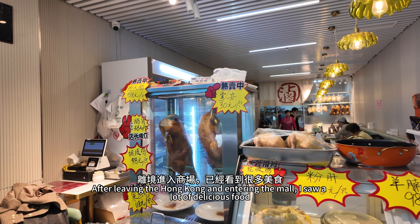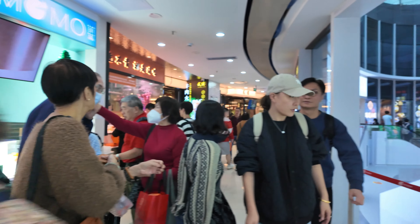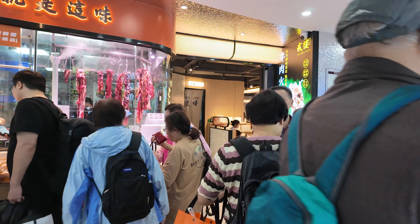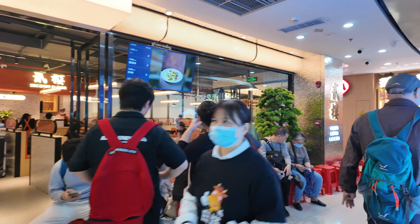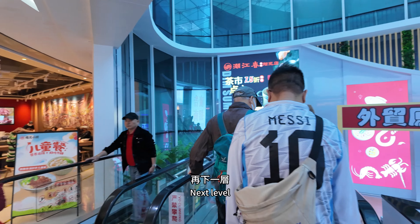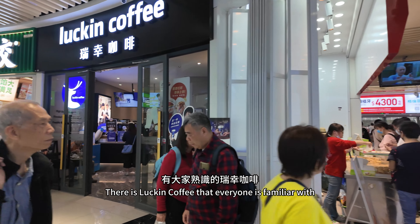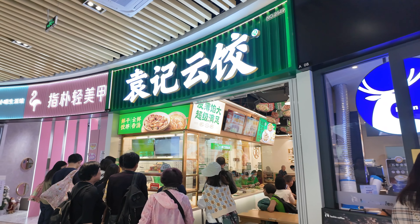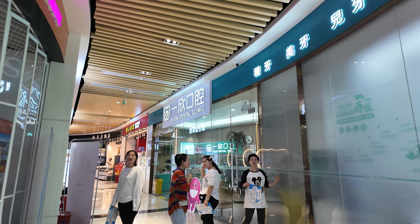After leaving Hong Kong and entering the mall, I saw a lot of delicious food — very lively. I want to buy roast pork. There are optical shops in almost all shopping malls in Shenzhen. There is also Luckin Coffee, Yung Gi Yan Dumplings, a nail salon, a fresh fruit shop, a dental clinic, and a cake shop. There are many shops here.